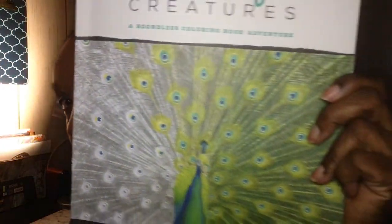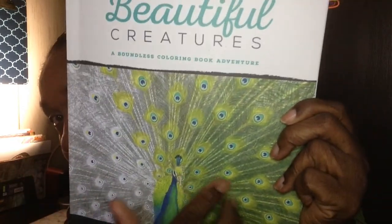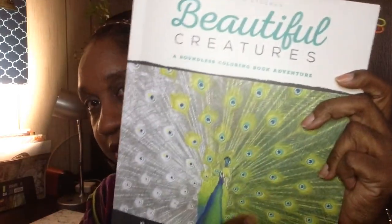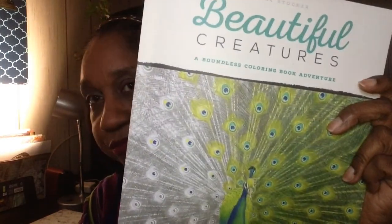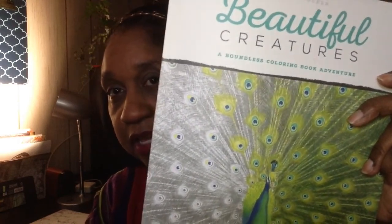I've been doing grayscale. If you're familiar with grayscale coloring — let me show y'all what this is all about. This is one of the books that I use, and all the pictures are like this — they're in gray. I use my colored pencils or whatever media I decide to use: gel pens, markers, whatever. Usually pencils, and I make beautiful pictures.